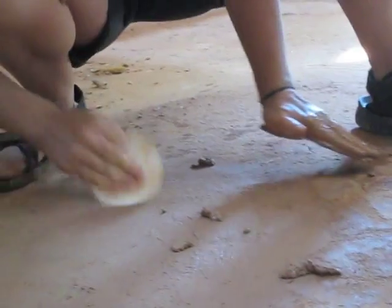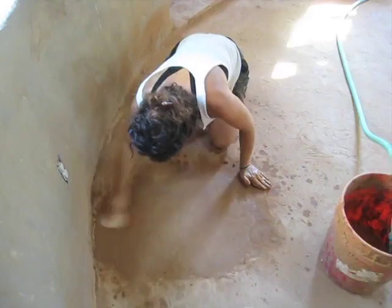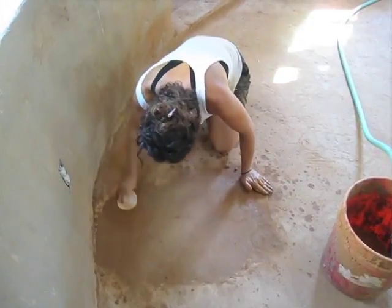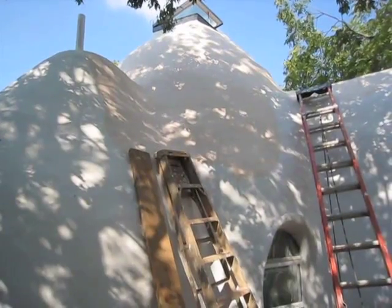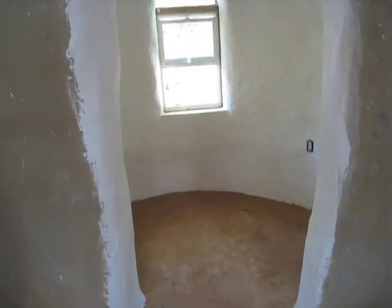For such a small space, it inspires a lot of creativity still. I love the use of this space. This is one of six of our little domes that's on our two big domes.